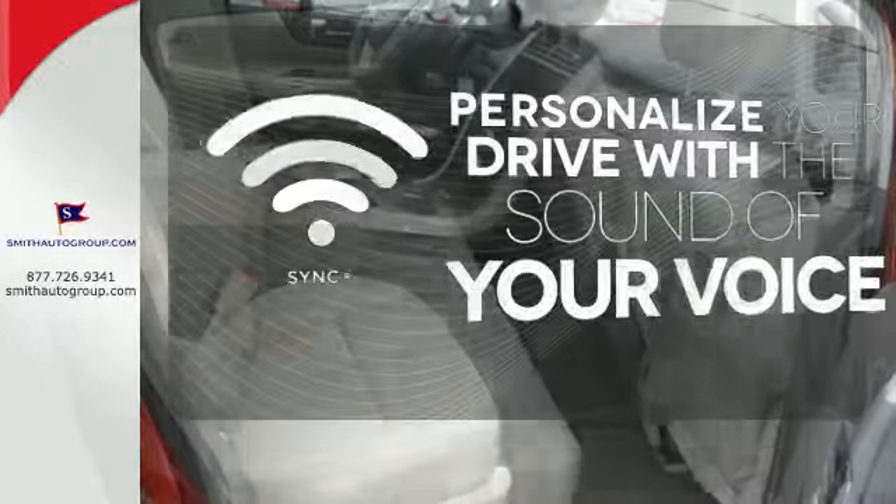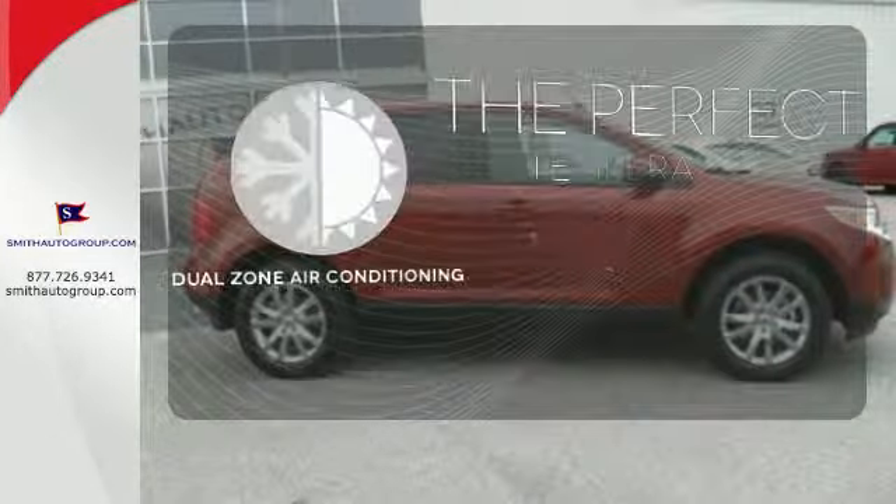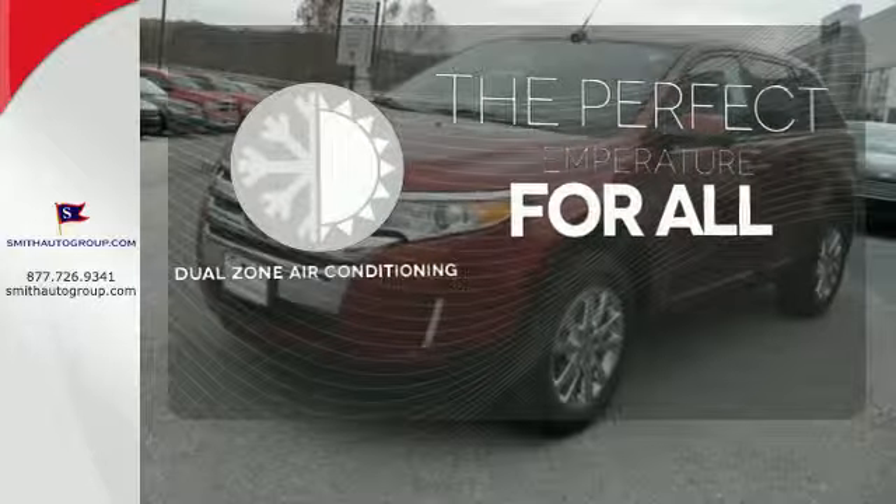Personalize your drive with voice-activated sync technology. Heated mirrors improve visibility in frosty weather. It's too hot. It's too cold. Not anymore with the dual-zone air conditioning.